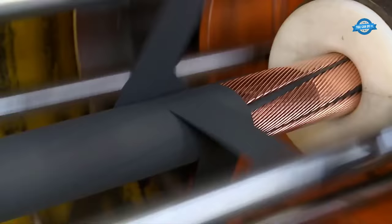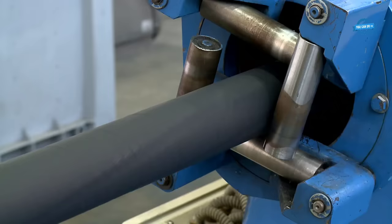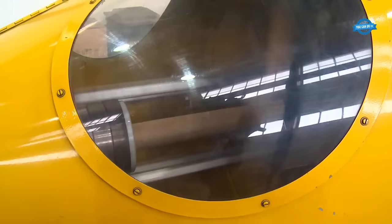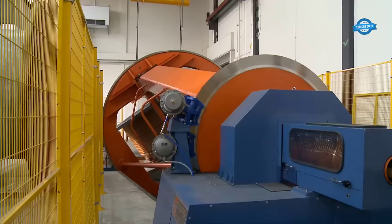Once the stranding process is complete, the twisted cable is wound onto a take-up system, where it is spooled or coiled for further processing. The UVM drum twist stranding machine offers versatility by allowing adjustment of parameters such as stranding pitch, direction, and the number of strands, catering to various cable manufacturing requirements.